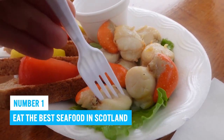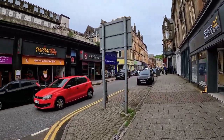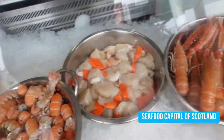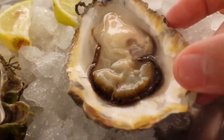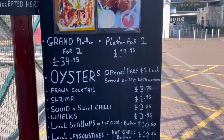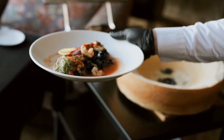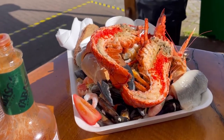Number 1: Eat the best seafood in Scotland. When it comes to Oban, there's one thing you absolutely can't miss — indulging in the finest seafood in all of Scotland. Known as the seafood capital of Scotland, this charming coastal town beckons all seafood enthusiasts to a tasty culinary adventure. With an abundance of seafood restaurants and fresh catches, Oban offers a haven for foodies seeking a delightful and unforgettable gastronomic experience. From upscale dining spots to laid-back seafood huts, there's something to suit every taste and budget.